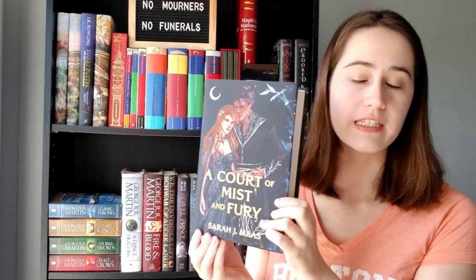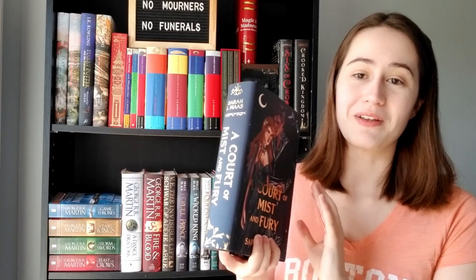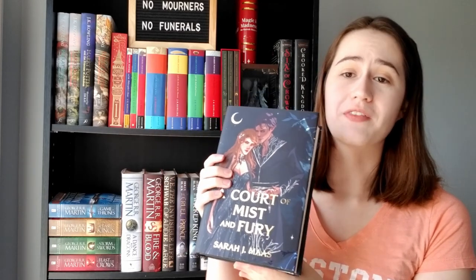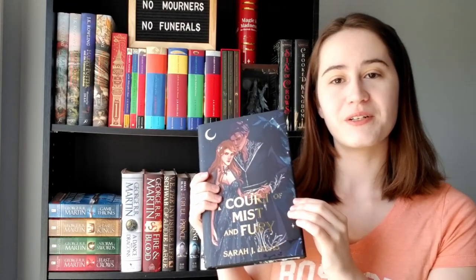Question number three is: show us a book with a beautiful cover. I have a lot of options, but there's a specific set I've been dying to show off. I have the Illumicrate dust jackets for the Court of Thorns and Roses series. This is my personal favorite — look at the foiling on it, I love the art and the gorgeous spines. The actual books are so ugly, which really upset me when the newest book came out, but this artist has turned them into beautiful works of art with lovely metallic work. I'm so glad I got the Illumicrate set.